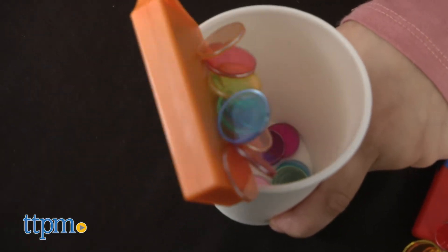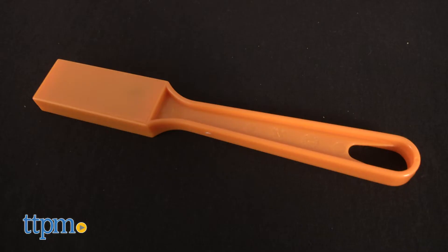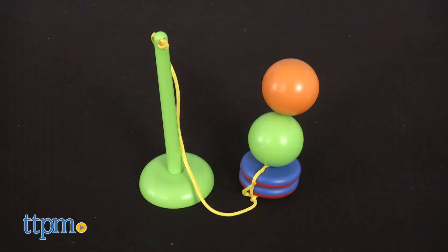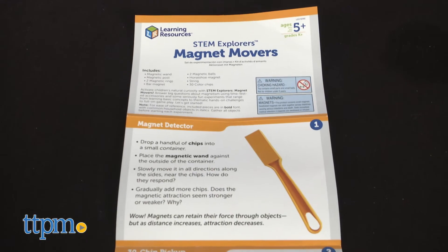Moving on to Magnet Movers. This set includes 39 pieces: a magnetic wand, magnetic post, 2 magnetic rings, 2 magnetic balls, a bar magnet, horseshoe magnet, 30 colorful chips, and an activity guide.